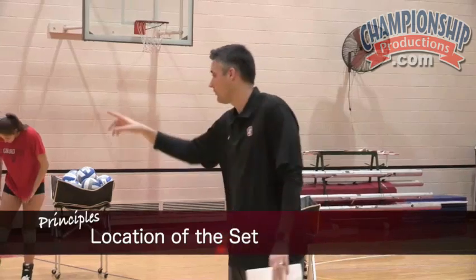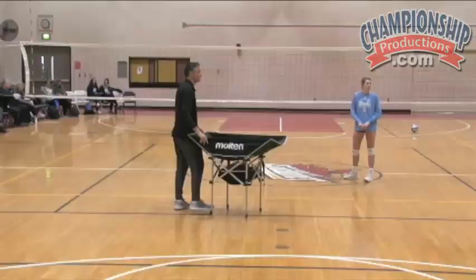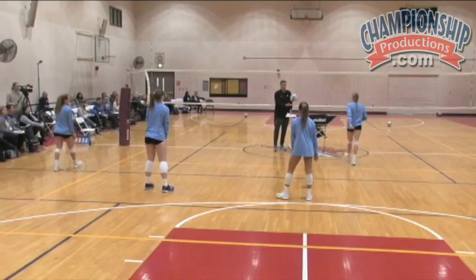We have to consider our setters. We got a passer here, we got two passers here. We talked about this a little bit yesterday — we pass this ball way off the net. We're in serve receive, so we got to pass it up way off the net, even further. That's too good of a pass. I said way off, like way off the net — right on our head.